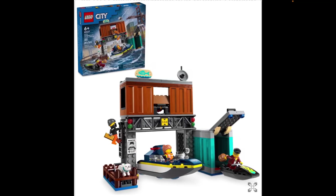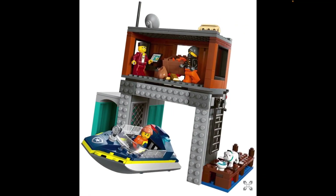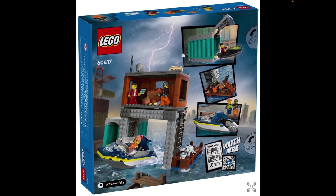Now, this set has been made before — there is no doubt in my mind. This is set 60417, Police Speedboat and Crook's Hideout. In 2016, LEGO made set 60131 Crook's Hideout, which was so similar to this. It had a police jet ski, a cargo container the criminals could come out of, and a little hideout. The only difference was it was all on one level and didn't have the upper deck with a second container. It really is quite similar. It was a very good set, so this one should be too.